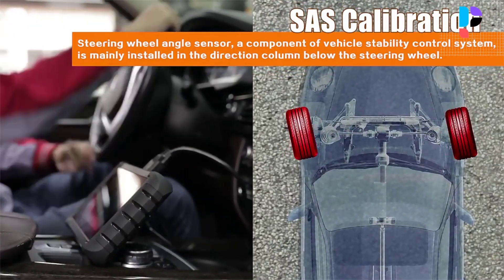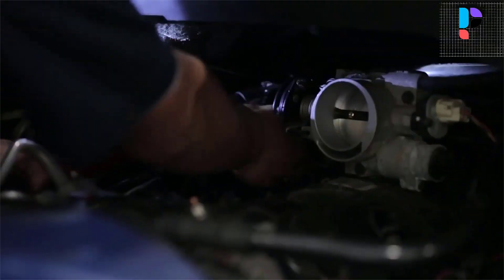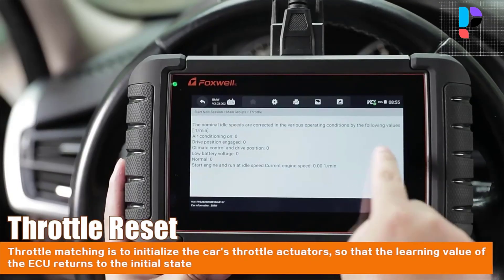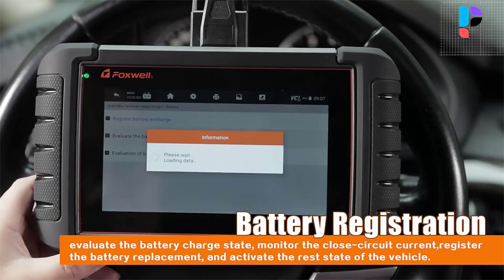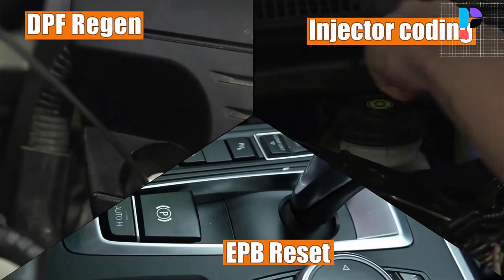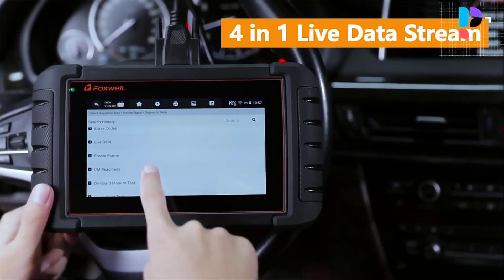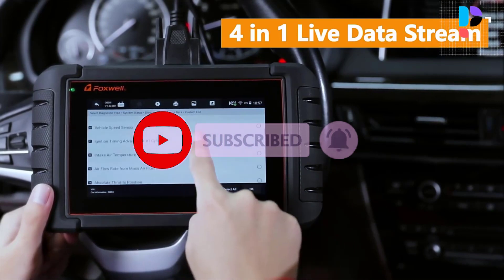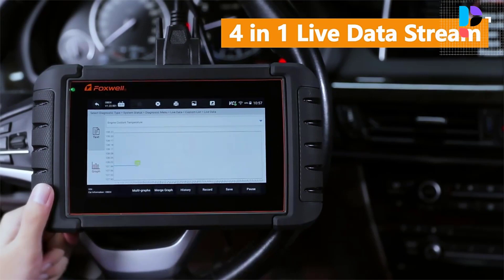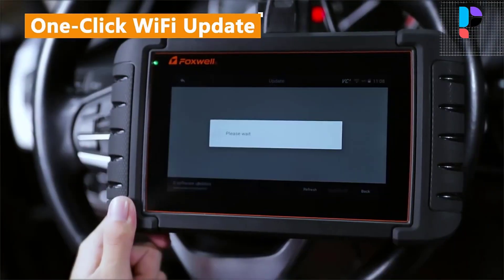The Foxwell NT809 is a bi-directional scan tool, great for narrowing down problems or for maintenance like brake caliper resets when replacing brake pads. This bi-directional OBD2 scanner sends commands to the vehicle ECU to perform component tests, checking the control module's functionality. It can perform functional tests, inspection tests, system tests, and actuator tests, helping reduce diagnostic time tremendously. The NT809 is built like a tank with solid construction designed to handle harsh work environments.